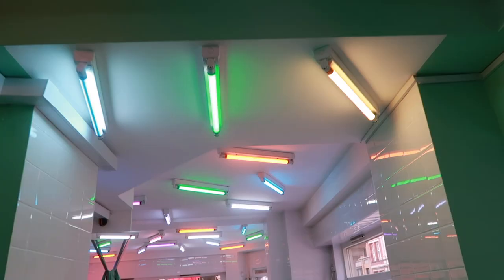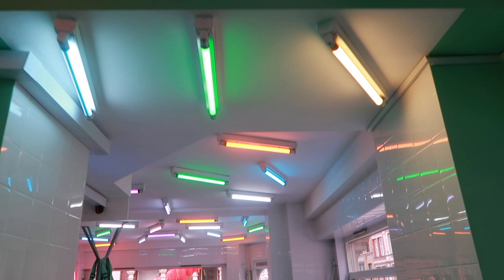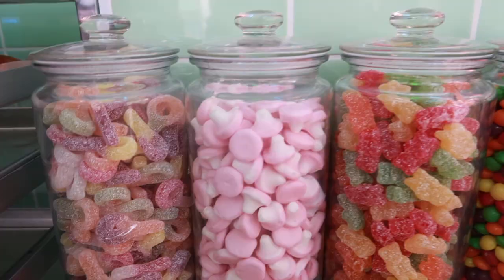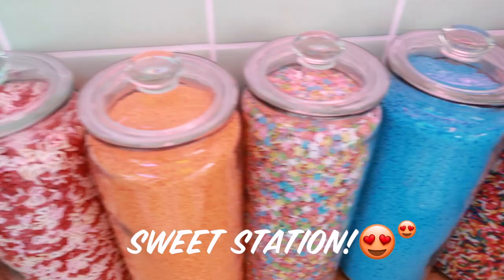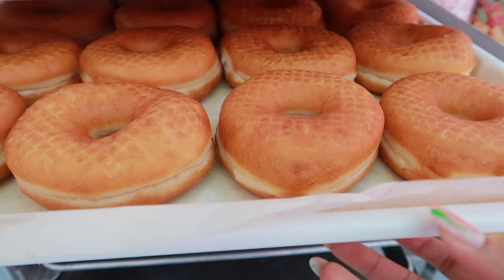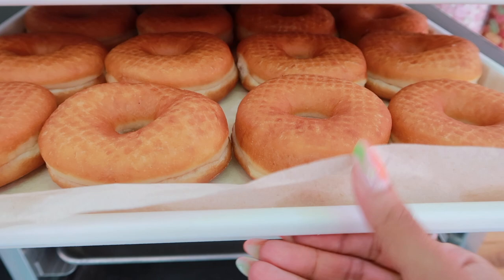The sprinkle ceiling is such a vibe, popping me on lights. It reminds me of the sprinkles on the doughnuts — very, very edgy. And here is my favourite part of the Academy: the sweet station. What a selection! This is Anna, our doughnut designer. She spent the whole morning setting up the doughnut academy ready for the very first masterclass of the season.